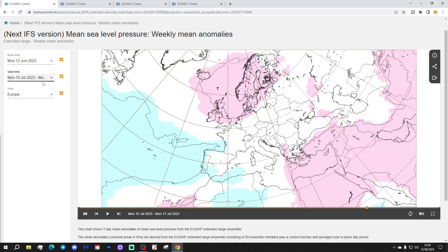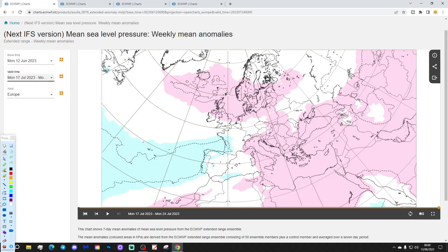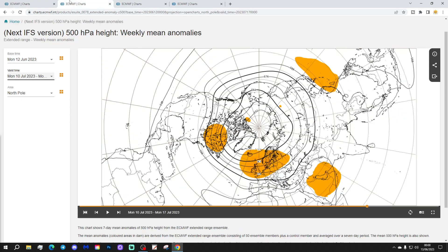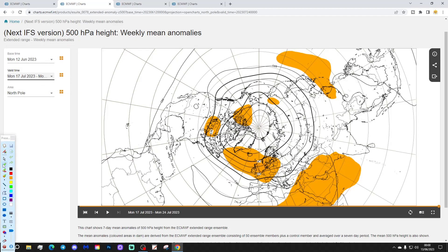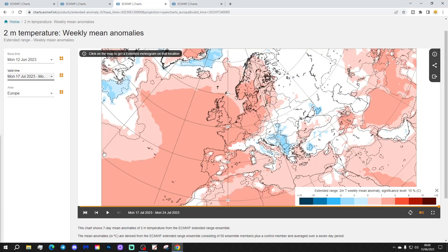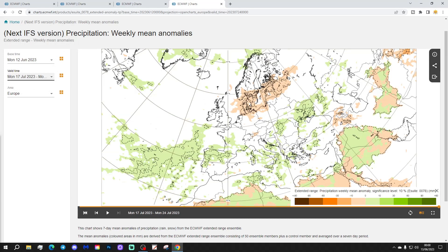Week 6 will be the 17th to the 24th of July. Again, quite a lot of high pressure into much of northern Europe, with higher pressure also across southern and eastern parts — a bit of a high pressure fest. The 500 millibar heights again show high pressure well and truly in control and in the ascendancy. The temperature anomaly is largely above average, and the precipitation anomaly looks relatively dry in the north of Europe right across to more southern areas.